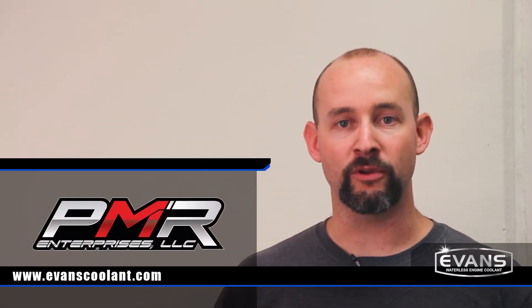Hi, I'm Tony Mandela from PMR Race Cars. We build some of the baddest race cars on the planet — from full-tube chassis cars to full custom street rods. We use nothing but the highest and best quality components we can find for our customers. We want to ensure that their stuff's gonna stay together as long as possible and give them the greatest chances to win.